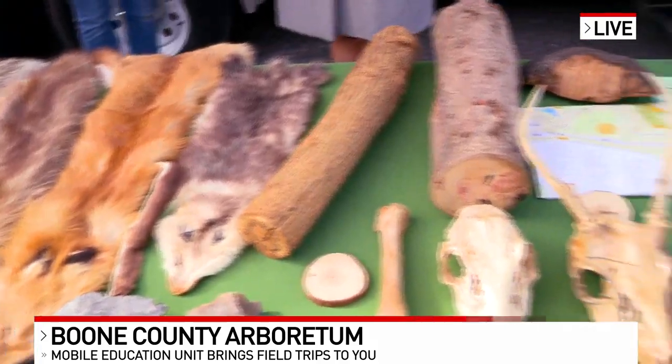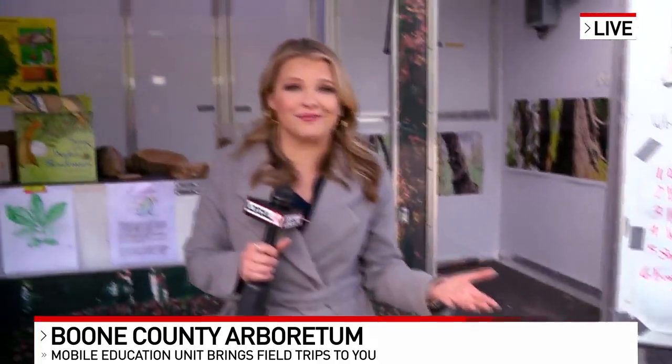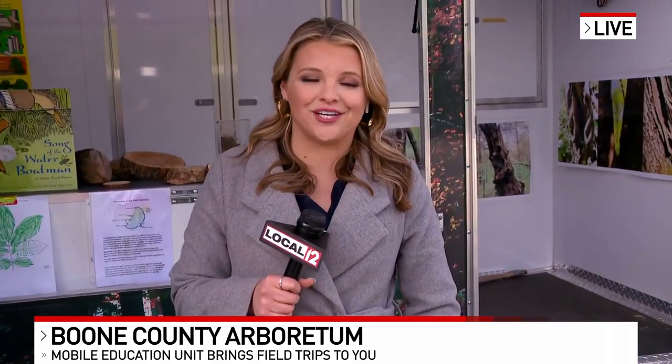Tanya and Josh, thank you so much for being here and showing us this. If you're interested in bringing this to your group or to your school, all you have to do is call the Boone County Arboretum, and we will have more information on Local12.com here in just a bit. Back to you in the studio.